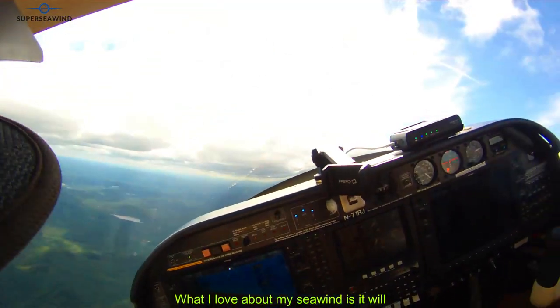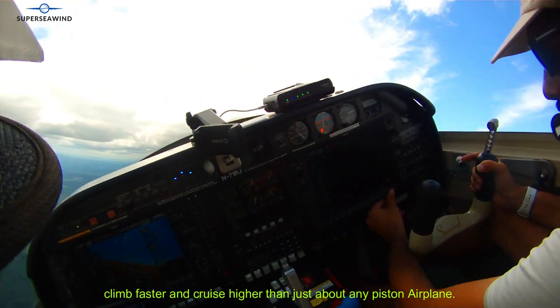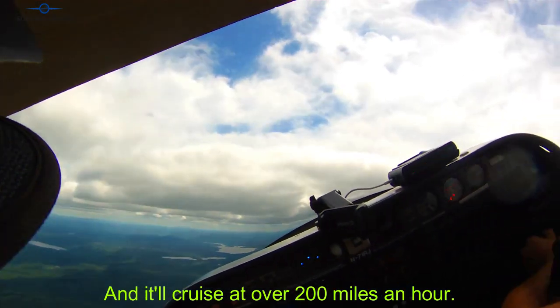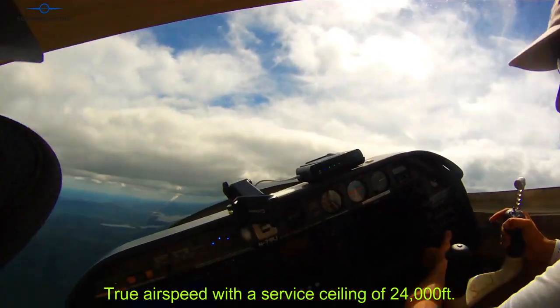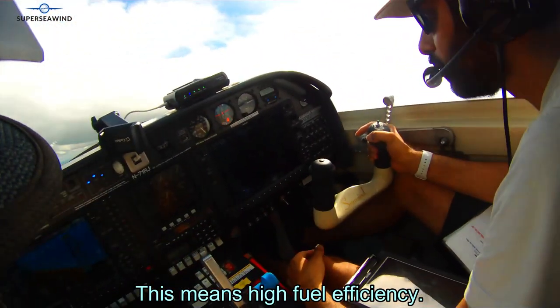What I love about my sea wind is it will climb faster and cruise higher than just about any piston airplane, and it will cruise at over 200 miles an hour true airspeed with a service ceiling of 24,000 feet. This means high fuel efficiency.